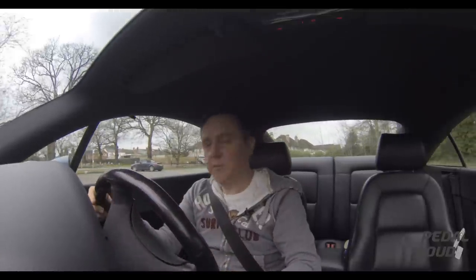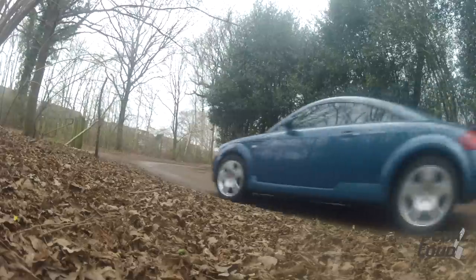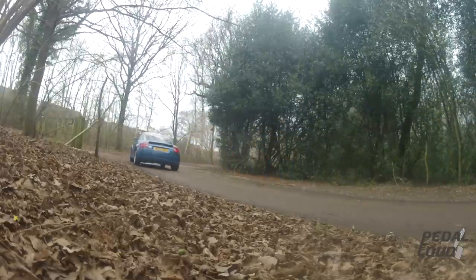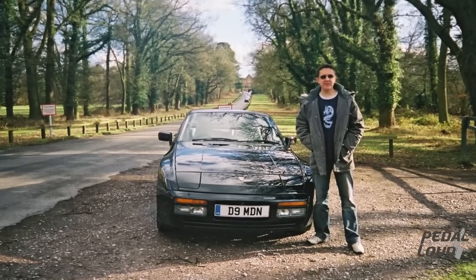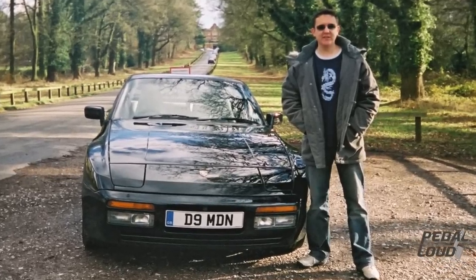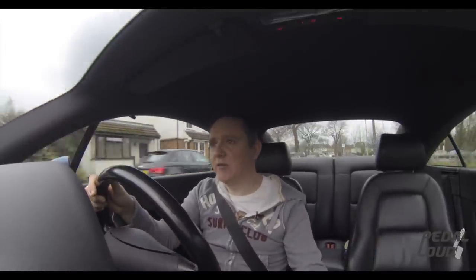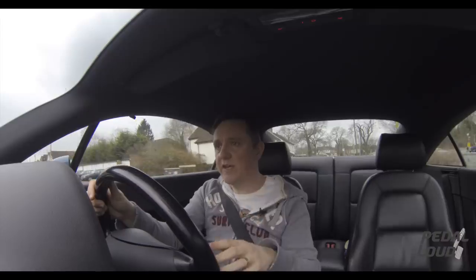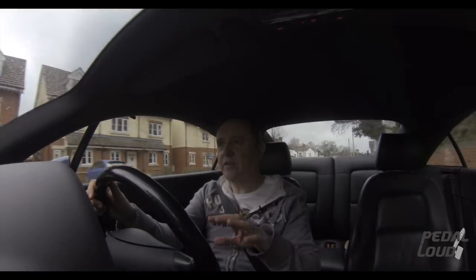...the Porsche 944. I had an S2 and a Turbo — a 250 Turbo and an S2, the three-litre four-cylinder, the biggest capacity naturally aspirated engine. Anyway, that's beside the point. I loved it. I really enjoyed the front-engine, rear-wheel-drive, four-seater, two-door coupe layout.